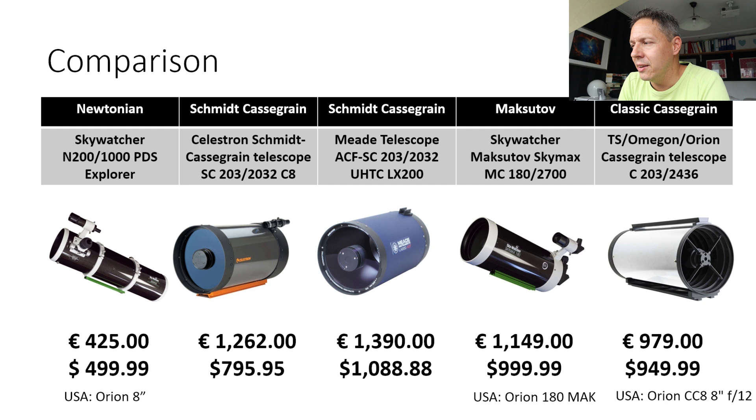Then we have the very famous Maksutov telescope — the Skywatcher Skymax Pro, which I think is the most popular Maksutov on the amateur astrophotography market at a decent price. In the US it is rebranded as the Orion 180 Maksutov. It goes for about 1150 euros in Europe and about $1000 in the US. And last but not least, I also included the classic Cassegrain telescope, available under different brand names: Telescope Service and Omegon in Europe, and mainly sold under the Orion brand in the US as the Orion 8-inch F12 classical Cassegrain — about 980 euros in Europe and $950 in the US.